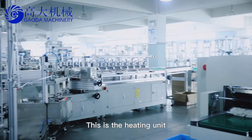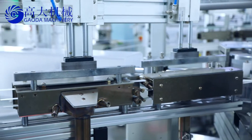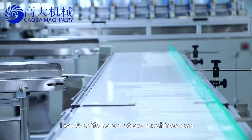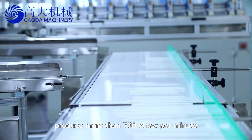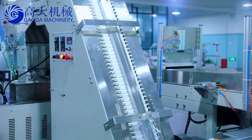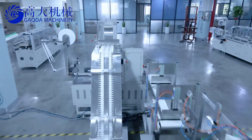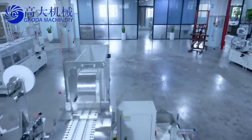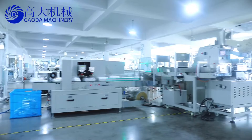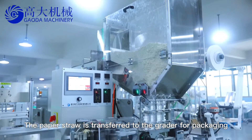This is the heating unit. The 28-knife paper straw machines can produce more than 700 straws per minute. The paper straw is then transferred to the grater for packaging.